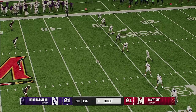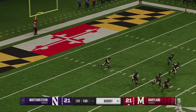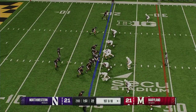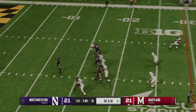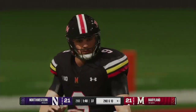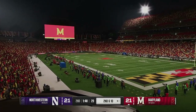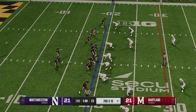Now they get set to kick it away. He takes this from inside the five and he's stopped at the 19. Good job by the coverage team. Here comes the Maryland offense back on the field. Last drive, the passing game was very effective — moved them right down the field. Can the defense make adjustments? It is really tough on a quarterback when he thinks he's got a completion and an open man downfield, and then out of nowhere the defensive back steps in front of it and knocks it away. Important second down play coming up.